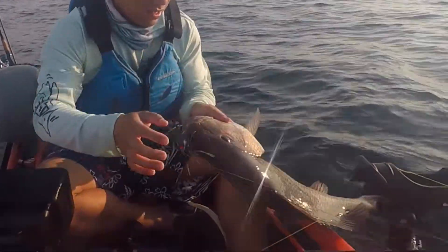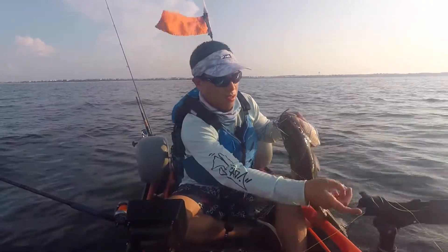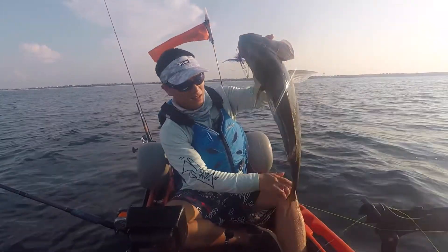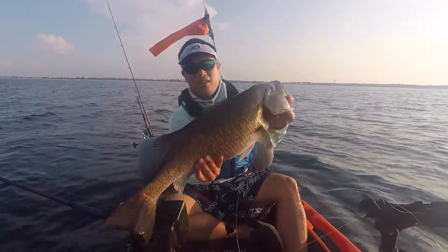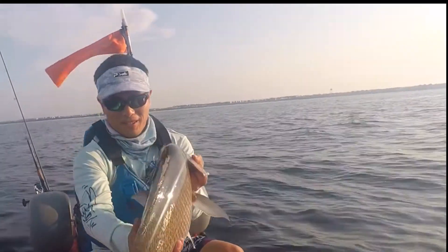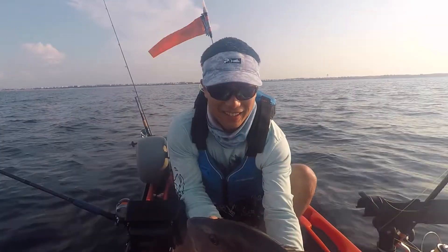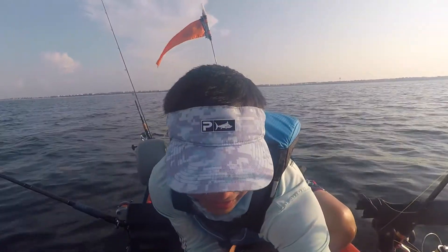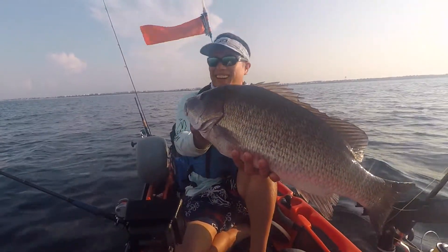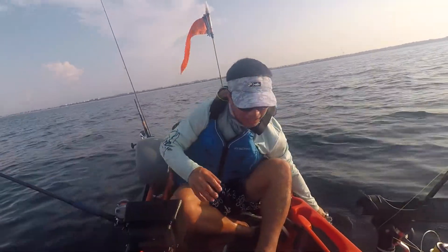I gotta check if he's legal. Look at this. Holy snap! This is a black snapper, dude. Definitely a nice sized black snapper, buddy. Look at that. It's like a 24-inch black snapper. Look at that. Out of nowhere. Well, that's what happens when you crush your luck, I guess.